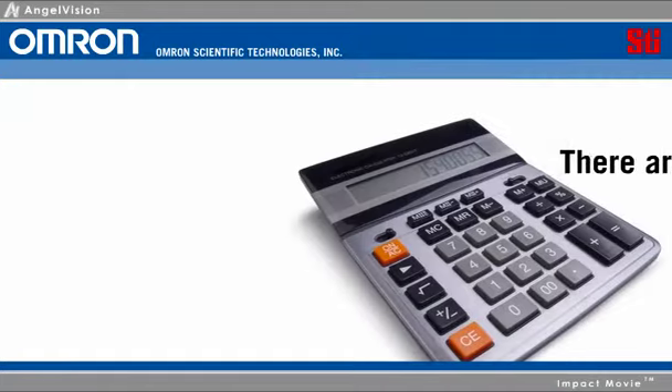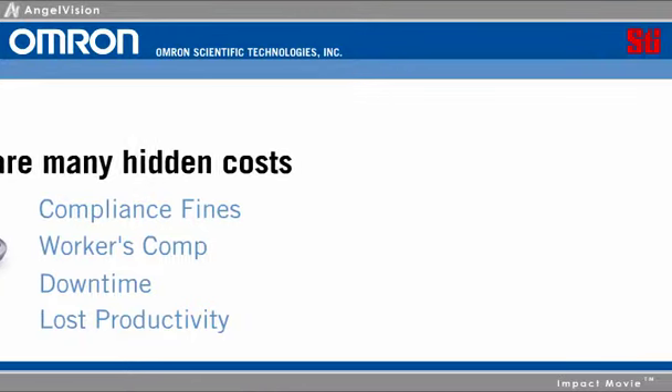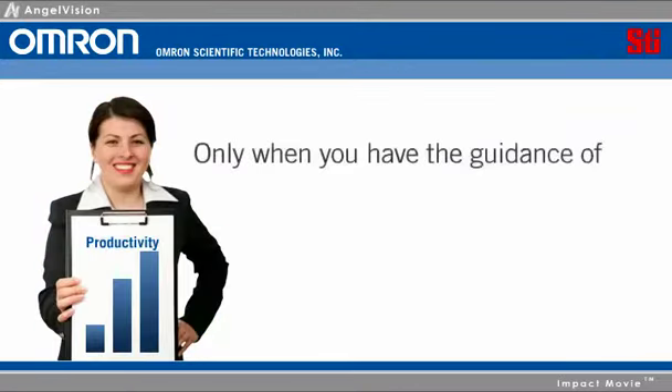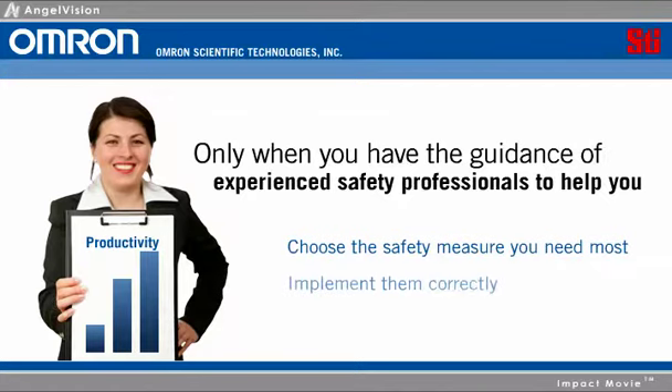Accidents aside, there are many hidden costs when safety standards aren't current. But with the right approach, safety actually increases productivity — but only when you have the guidance of experienced safety professionals to help you choose the safety measures you need most, implement them correctly, and provide the support and maintenance to make sure everything works.